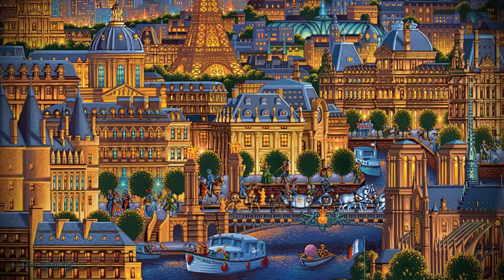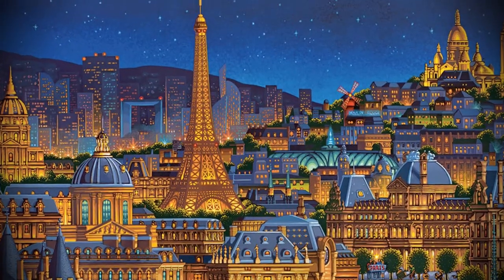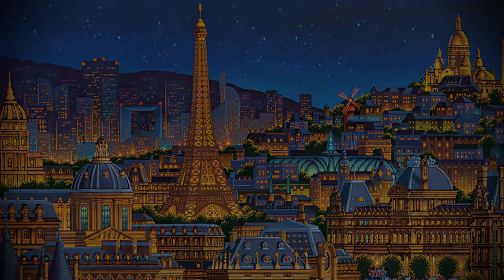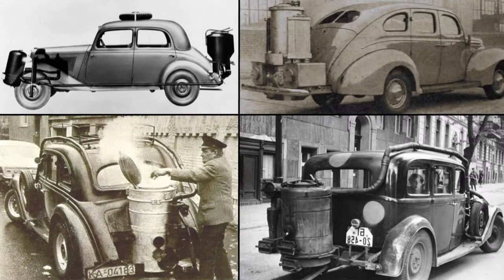Gasifiers and gasification isn't new. In fact, Paris got the nickname the City of Lights because it was the first city in the world to use gasification to power its street lamps. During World War II, over a million gasified vehicles were driving around Europe because gasoline and diesel fuel were scarce.